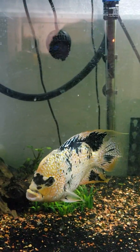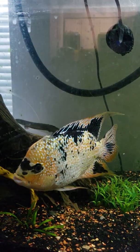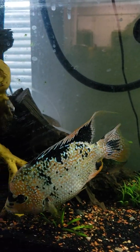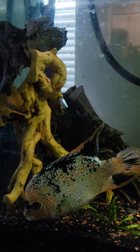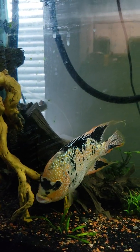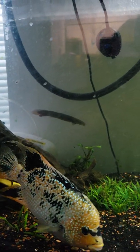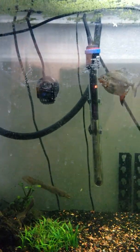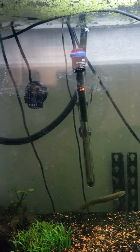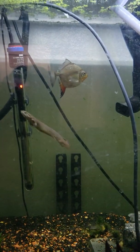There is Jaws — he is my red Texas cichlid. He came from PetSmart, yes that is correct, that fish came from PetSmart. I think he's absolutely beautiful and he's actually getting more orange with time.